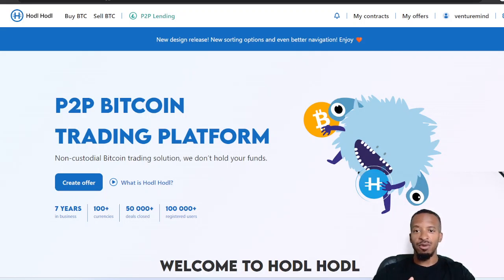We've discovered a platform that offers exceptional features — introducing Hodl Hodl. Hodl Hodl is a revolutionary peer-to-peer Bitcoin trading platform that has gained tremendous popularity among crypto enthusiasts. In this video we're going to cover what Hodl Hodl is and how to use it to buy and sell Bitcoin peer-to-peer, and most importantly, without KYC.